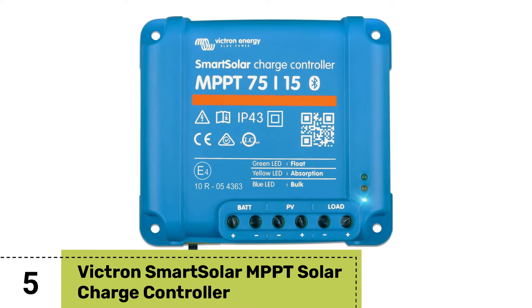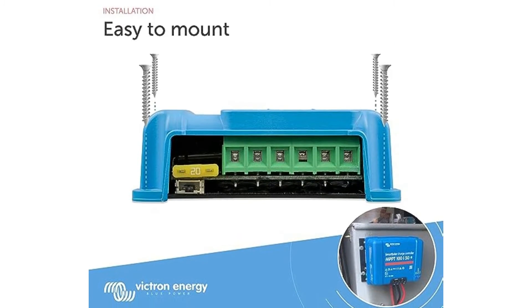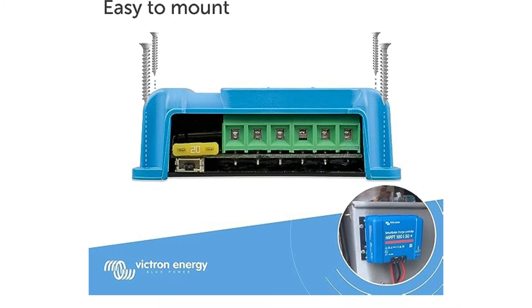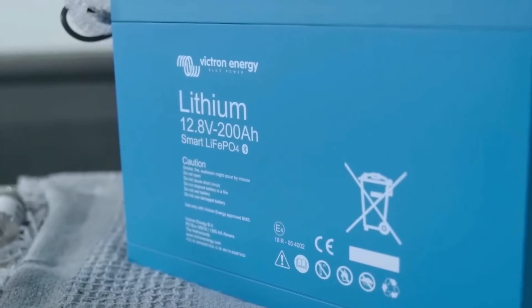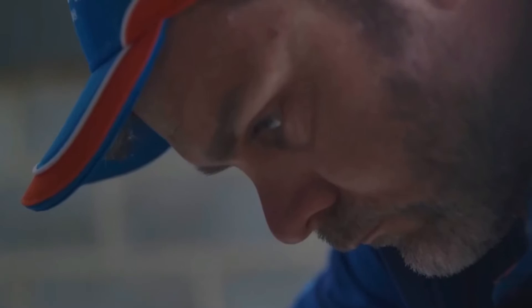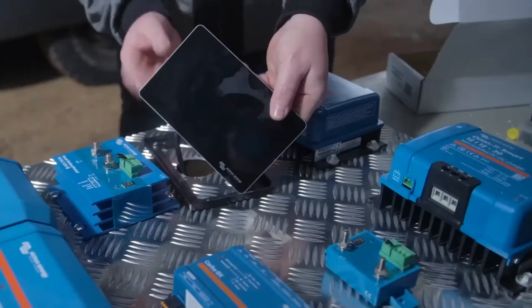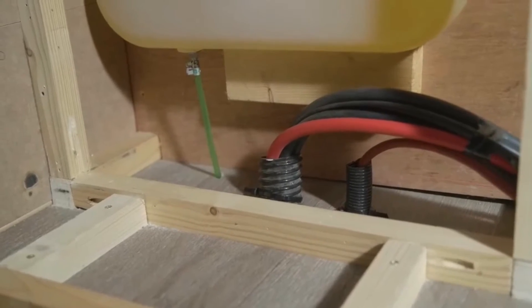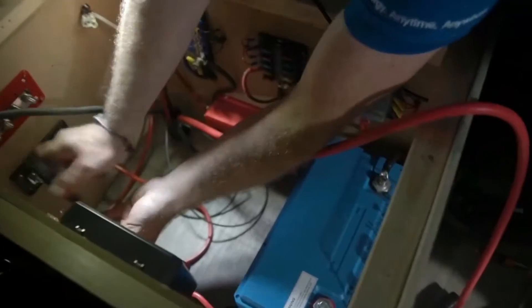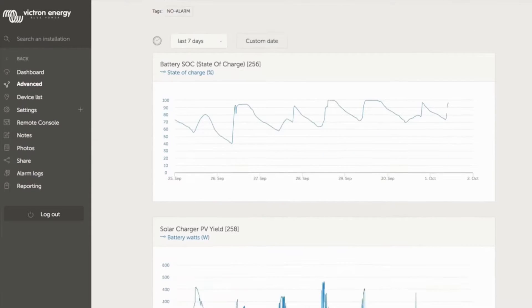Number five: Victron Smart Solar MPPT Solar Charge Controller. The Victron Smart Solar MPPT takes solar efficiency to the next level. With its cutting-edge MPPT technology, this controller maximizes solar output to charge your battery faster, optimizing its lifespan. The advanced load control feature ensures your battery stays safe by disconnecting the load when its level drops — no more worrying about battery depletion or power shortages during emergencies. Even in adverse weather conditions, this smart controller automatically calculates when to disconnect the load, preserving your battery until the sun returns.